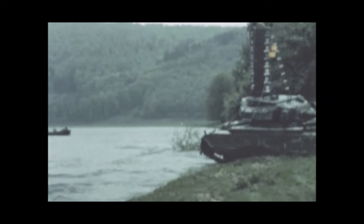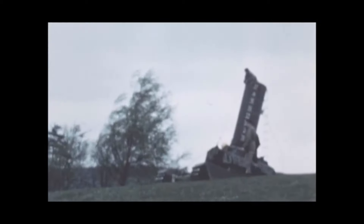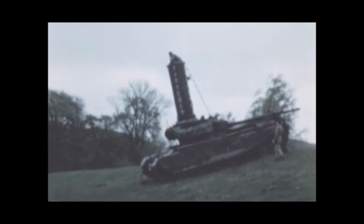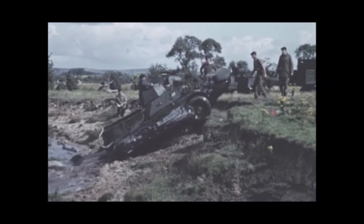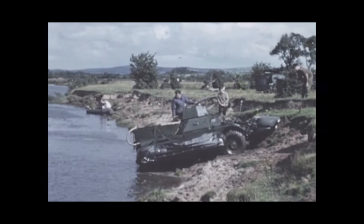At the exit bank the climbing problem is the same as for swimming vehicles. Getting out at the exit point is usually the most difficult phase of making a river crossing. This Ferret, encumbered with flotation bags, attempts to come up at a comparatively easy bank but fails due to bellying on the top edge. He backs off and after several attempts finds a point at which he can exit successfully.